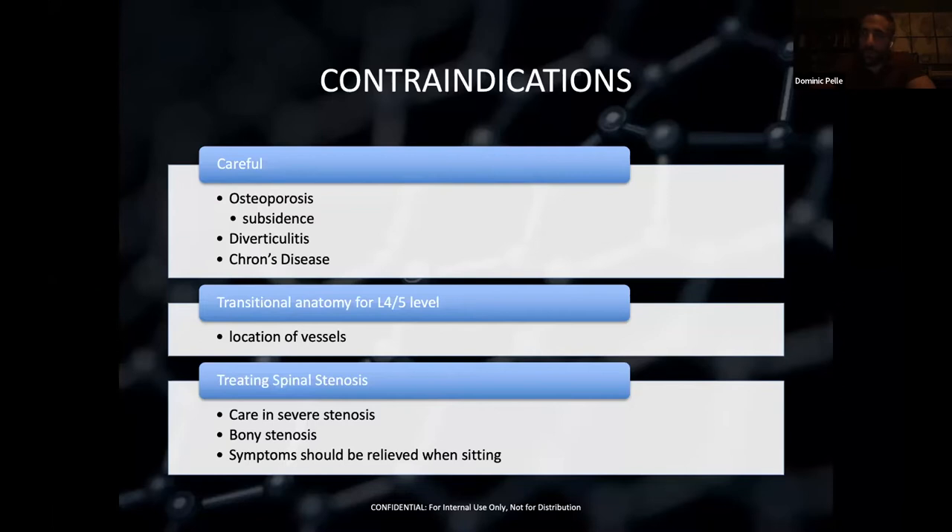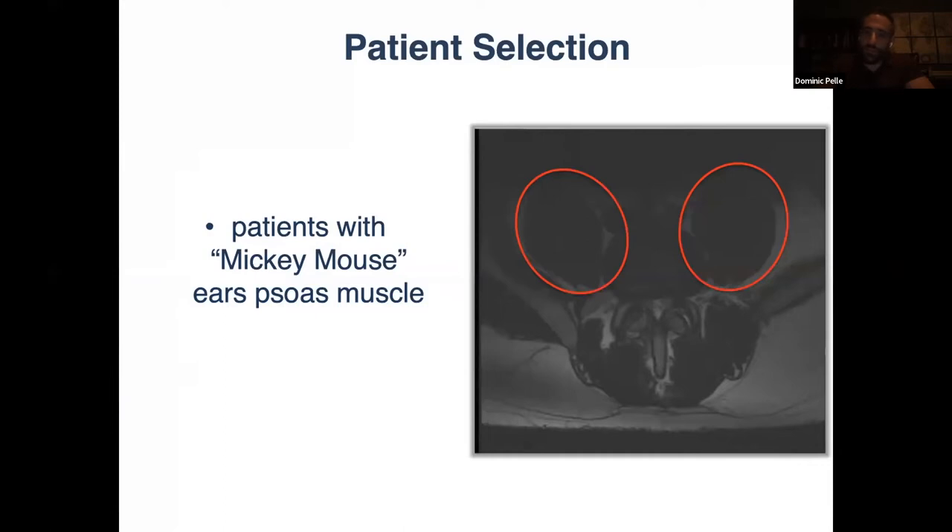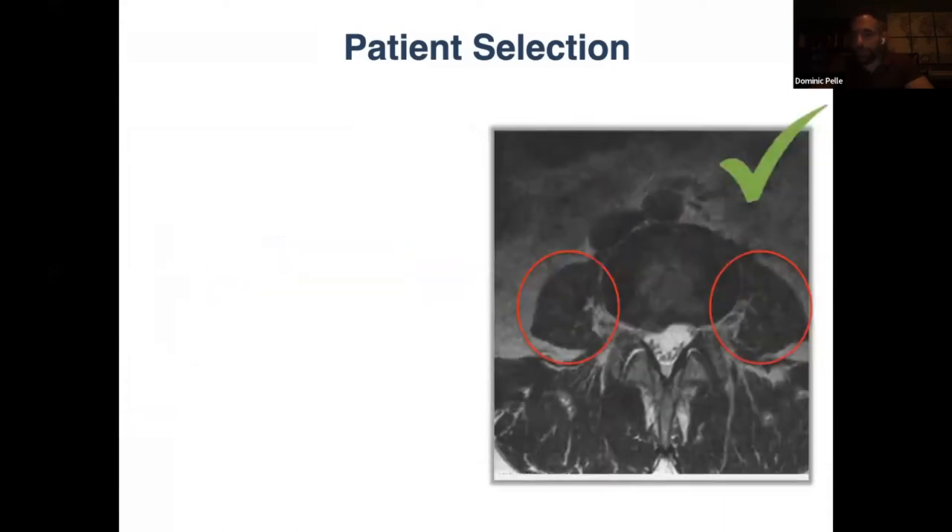Look at your vessels, anatomy, and iliac crest before surgery to make sure you can get there. The last thing you want is to prep someone for surgery and realize halfway through you can't access the disc space. Regarding treating spinal stenosis — if the stenosis is bony and the ligamentum flavum is calcified, you're not going to get much indirect stretch even with a big cage. Also, when patients have symptoms all the time, I worry about indirect decompression. If they have mechanical symptoms — sit down and pain goes away, stand up and it comes back — they may just need a little indirect decompression and stability.